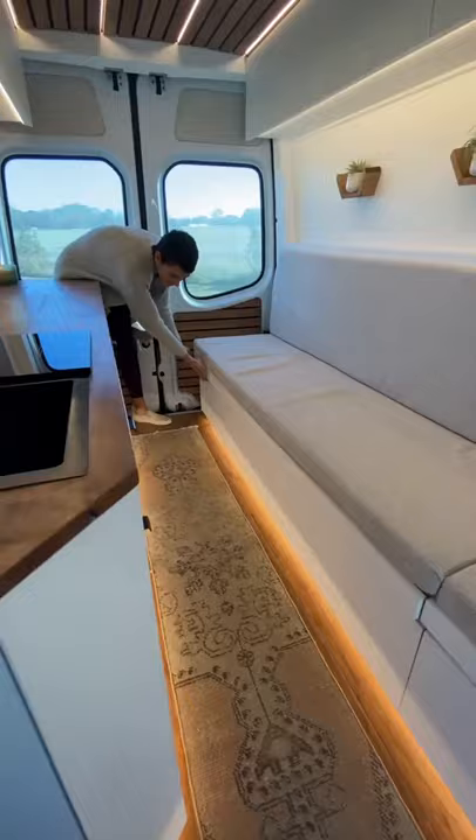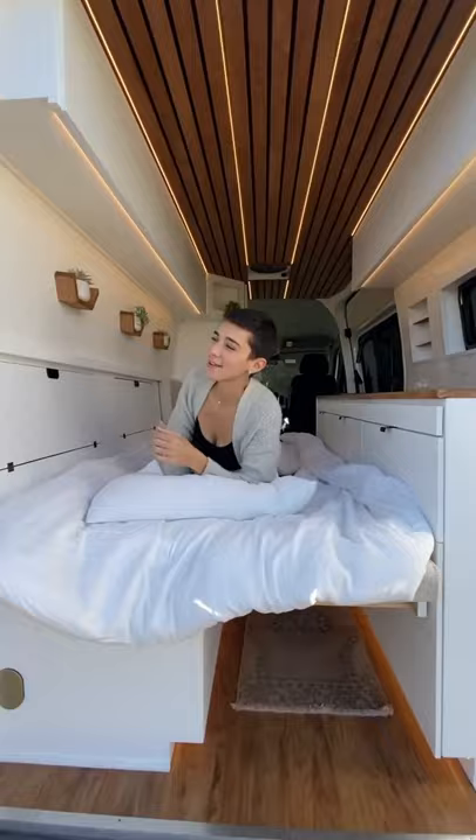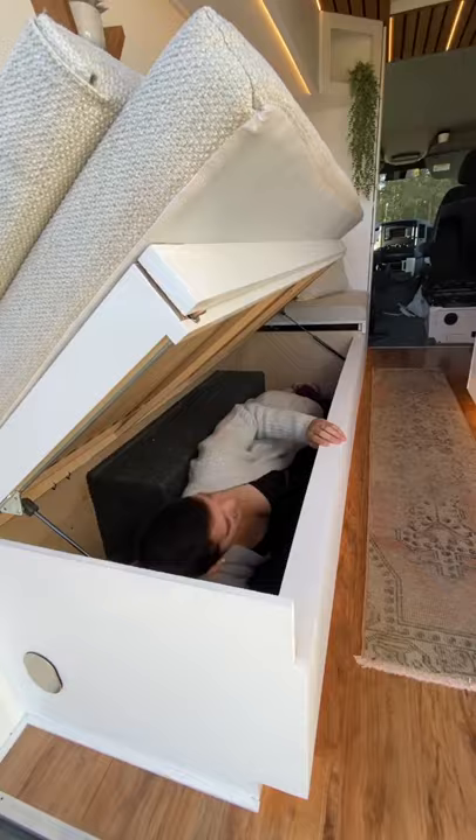The bed pulls out like so, and you can retrieve your bedding from these handy boxes. All told, it takes less than 30 seconds. This bench remains fixed even while the bed is out, and both have tons of storage underneath.